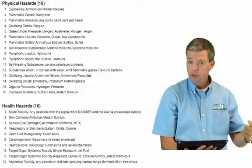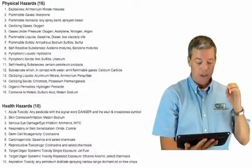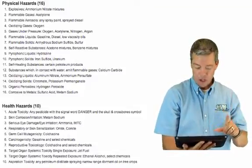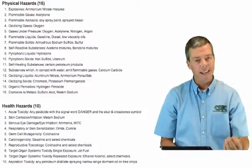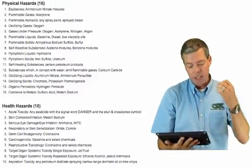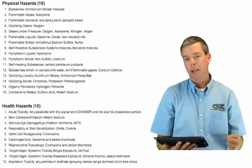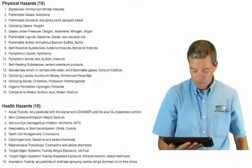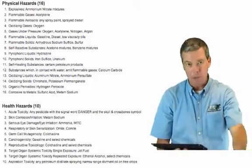The 16 physical hazards are: 1) explosives, 2) flammable gases, 3) flammable aerosols, 4) oxidizing gases, 5) gases under pressure, 6) flammable liquids, 7) flammable solids — all of those are familiar. Even at your site, you do have some flammable gases — your compressed acetylene and compressed oxygen would be considered those. Your flammable liquids are going to be your gasoline. You may not have explosives or flammable solids on site.